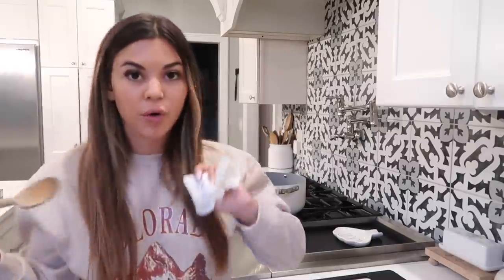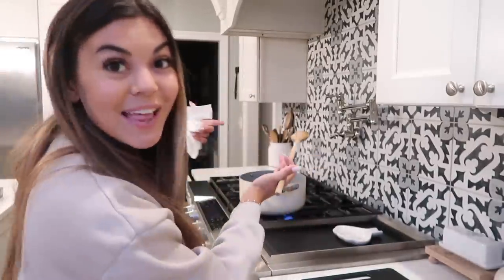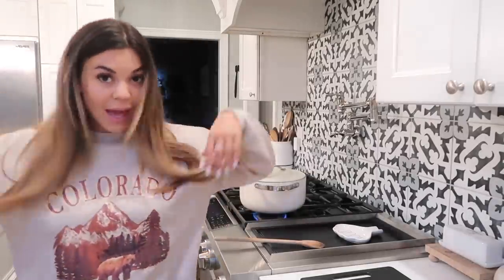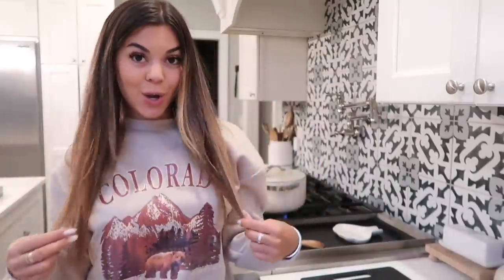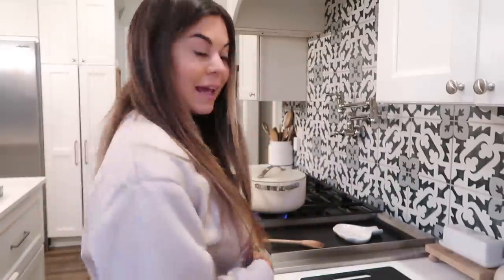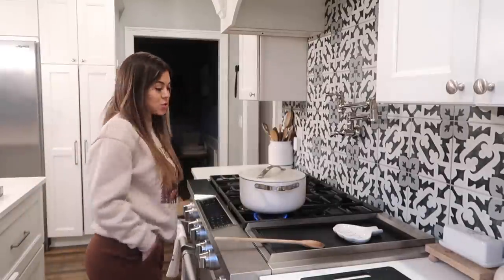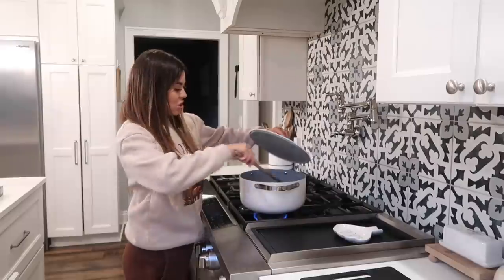That's leftover ground beef from my HelloFresh meals. Sometimes I don't get around to making HelloFresh and I just brown up the meat so I have it in case I ever want tacos or this. I almost just put the meat in the pantry! This is a cozy sweatshirt — right in the middle of summer, this is how I went to the grocery store. Why is it so cold?